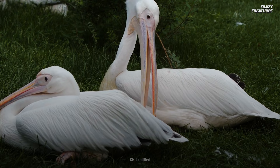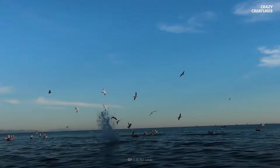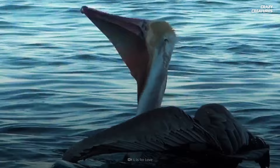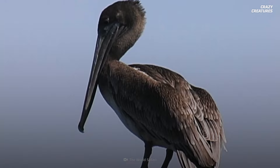Pelicans can live as long as 25 years, and they spend their lives working and living cooperatively with other pelicans. You might see them hunting together in U or V-shaped formations. Their wings span 3 meters, and pelicans may flap them on the water surface to herd fish into shallow waters, where it's a lot easier for the birds to gulp down the trapped fish.